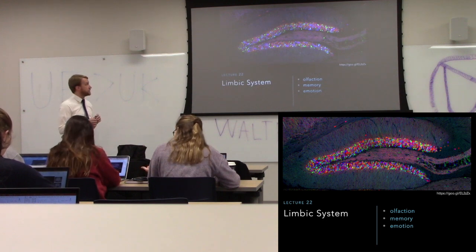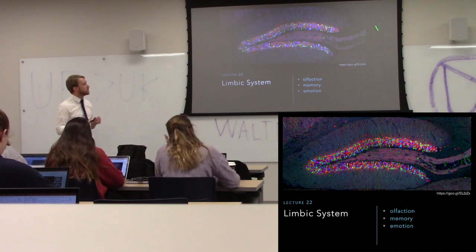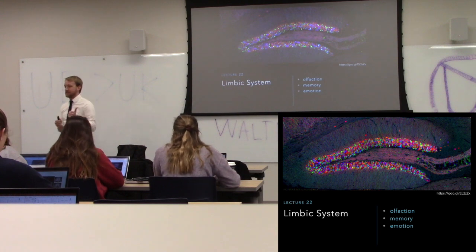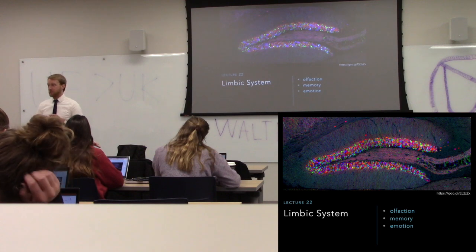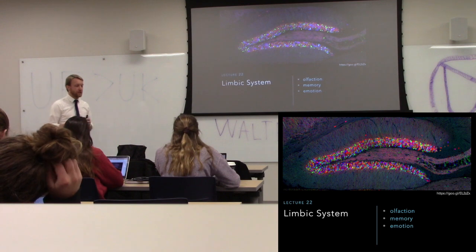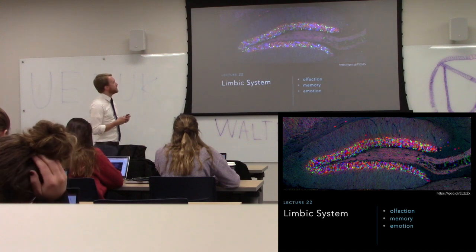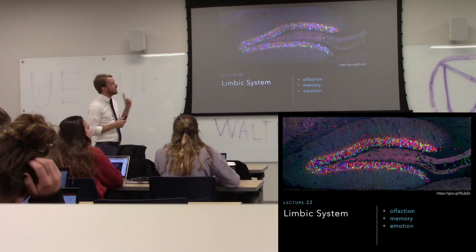We're going to start off with olfaction. Before we do that, let's appreciate this image — each of those colored dots is a neuron. This is from what we call a rainbow mouse, because the brain has a rainbow of colors through random splicing of fluorescent protein promoters, giving all these different colors. Each different color is an individual neuron. What we're looking at here is the hippocampus.